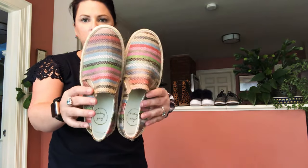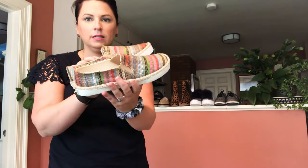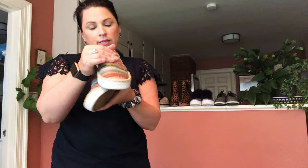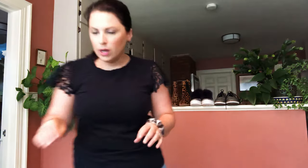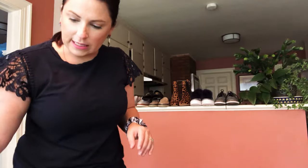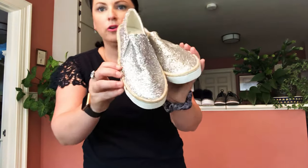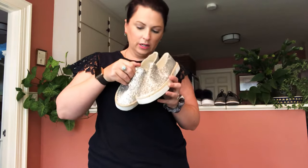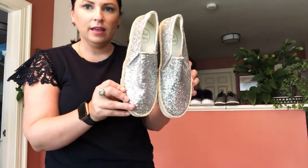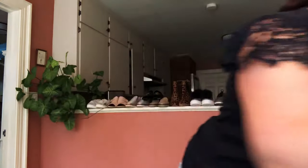I got some Jack Rogers slides — these are striped espadrille slides in a size six. I also have another pair of Jack Rogers slides that are sparkle glitter slides. People will definitely see you coming in those! These are a size seven, and the striped ones are a six.